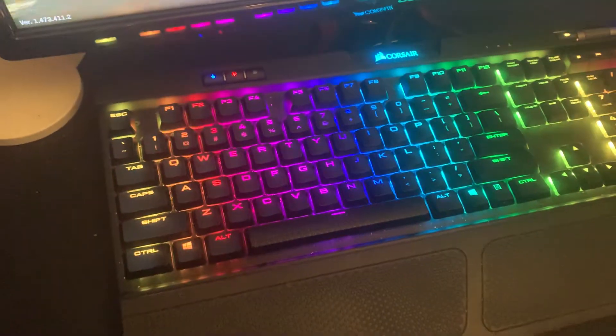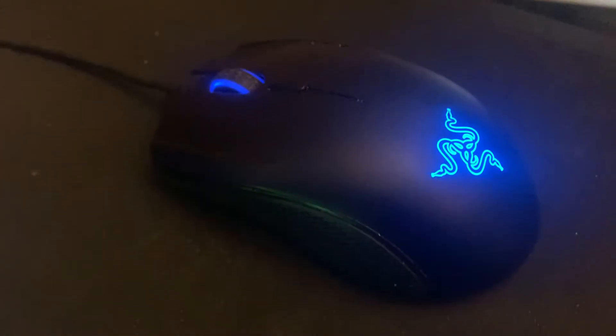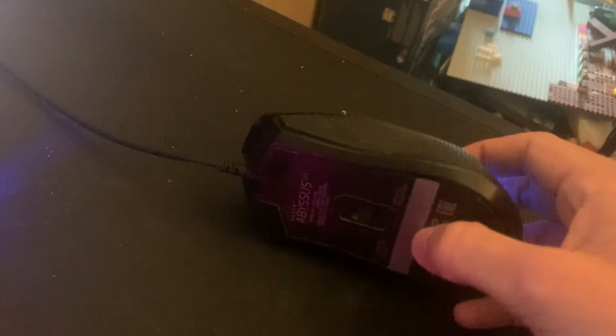Same mouse pad that I've been using for the past, like, five years. Corsair. Mouse that wasn't even mine to begin with. It's seen better days.